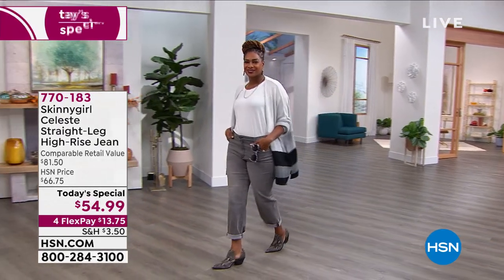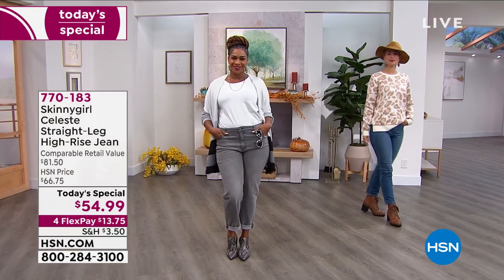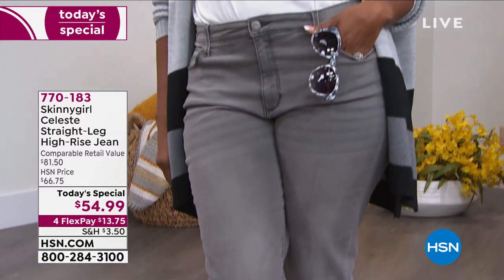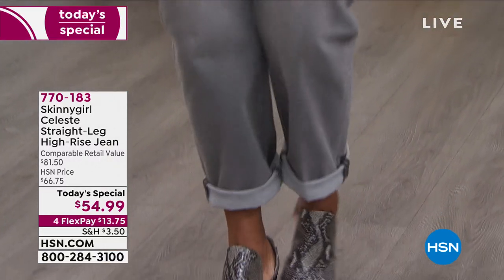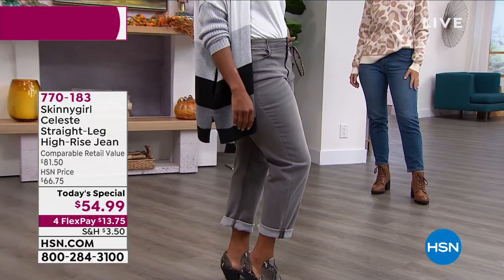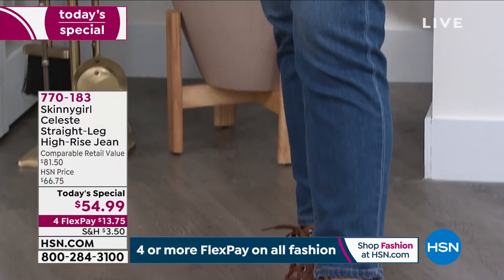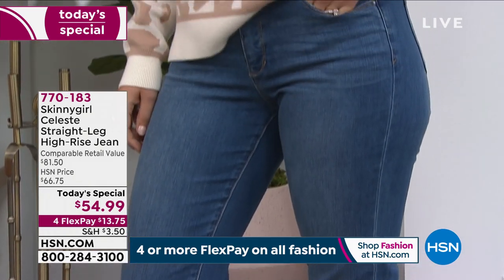Over almost 12,000 of you said yes to the straight leg high-rise jean. I'm going to put these on — I love them. They feel so good on the body. It is the ultimate in prestige, beautiful luxury denim. It's a straight leg — you can wear any top, any shoe. The retail is over $81, and today you get it at $54.99, with credit card payments of $13.75.